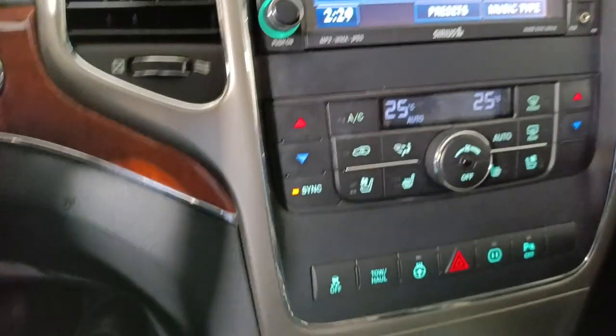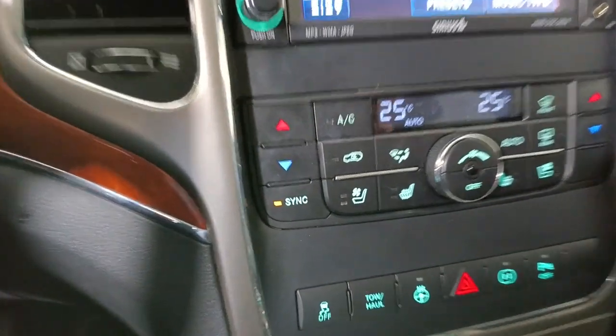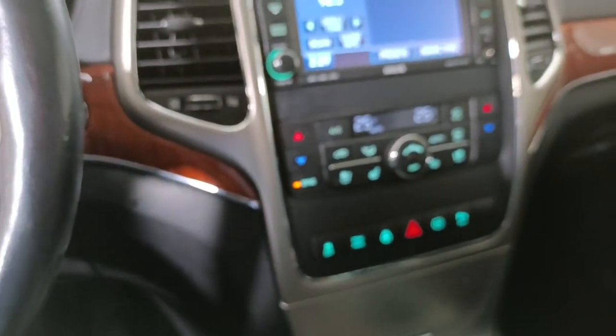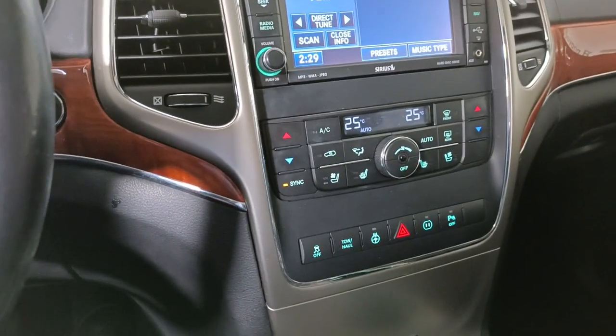It also has heated seats in the front and air-conditioned seats too, as well as a heated steering wheel. So this is very deluxe.